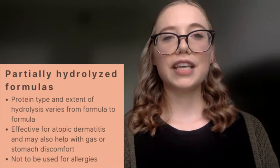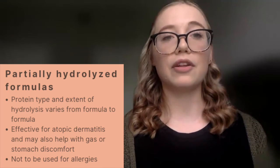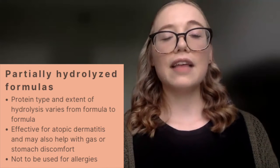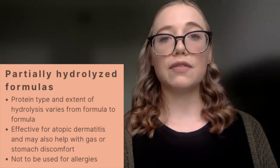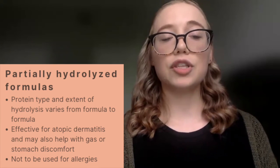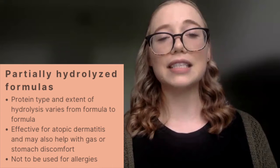We then have partially hydrolyzed formulas. These vary dependent on the degree of hydrolysis and the type of protein hydrolyzed, and have been shown to be effective in research for treatment of atopic dermatitis, as well as potentially helpful for different types of gas or stomach discomfort.